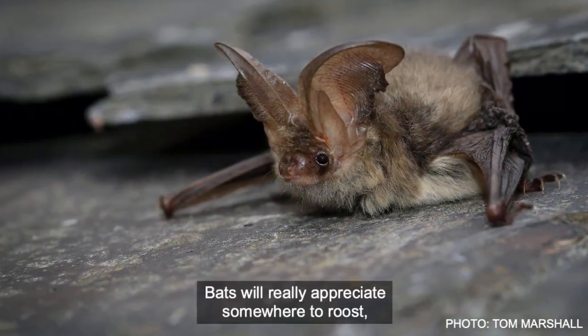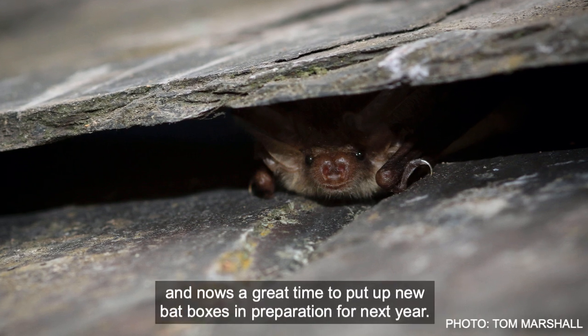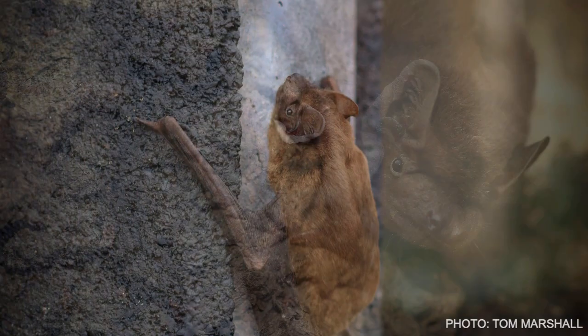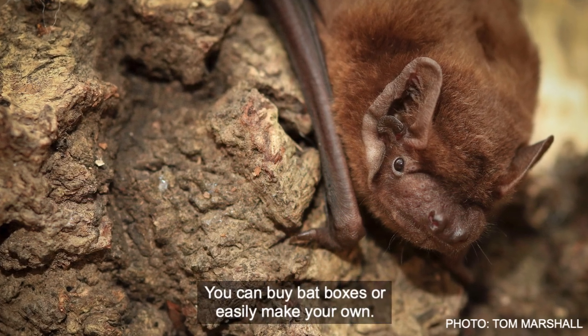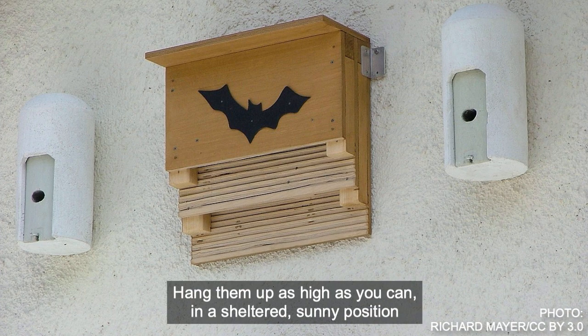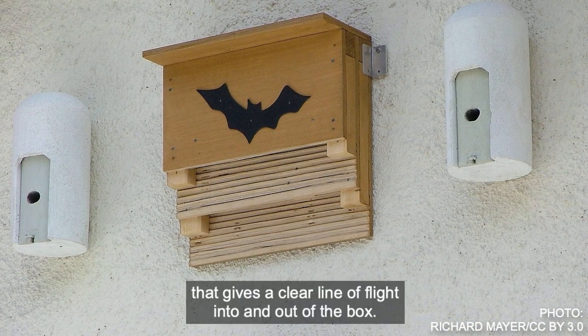Bats will really appreciate somewhere to roost, and now's a great time to put up new bat boxes in preparation for next year. You can buy bat boxes or easily make your own. Hang them up as high as you can in a sheltered sunny position that gives a clear line of flight into and out of the box.